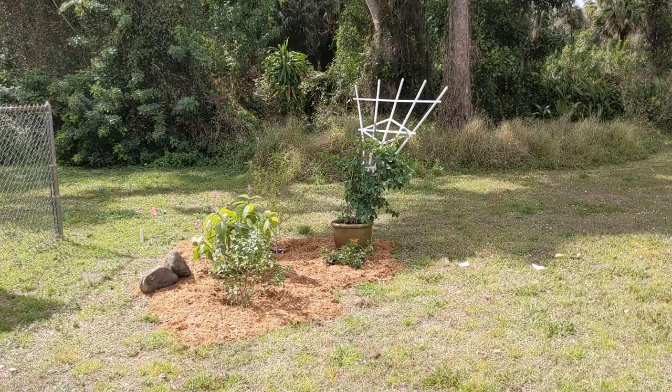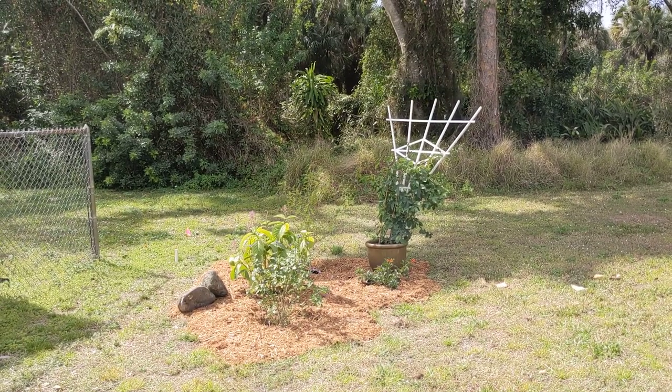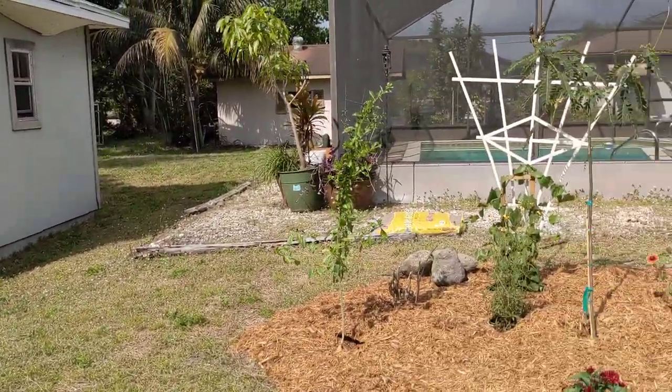I have already attracted butterflies — it's been less than a week. You saw that Gulf fritillary, and there is capacity for several other butterflies that I have already seen in this garden.